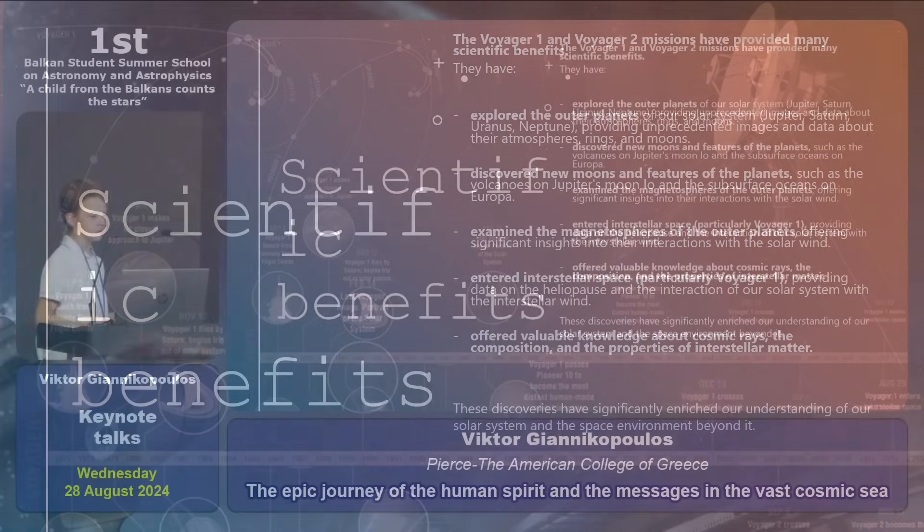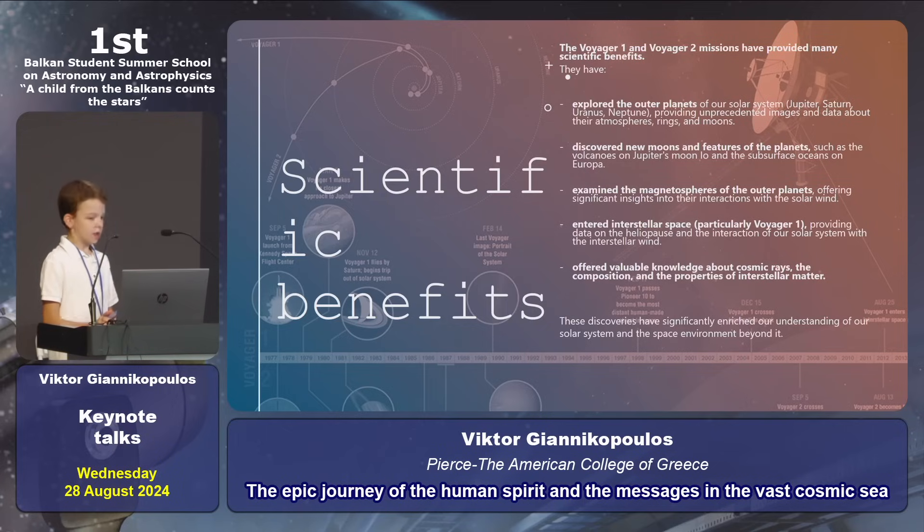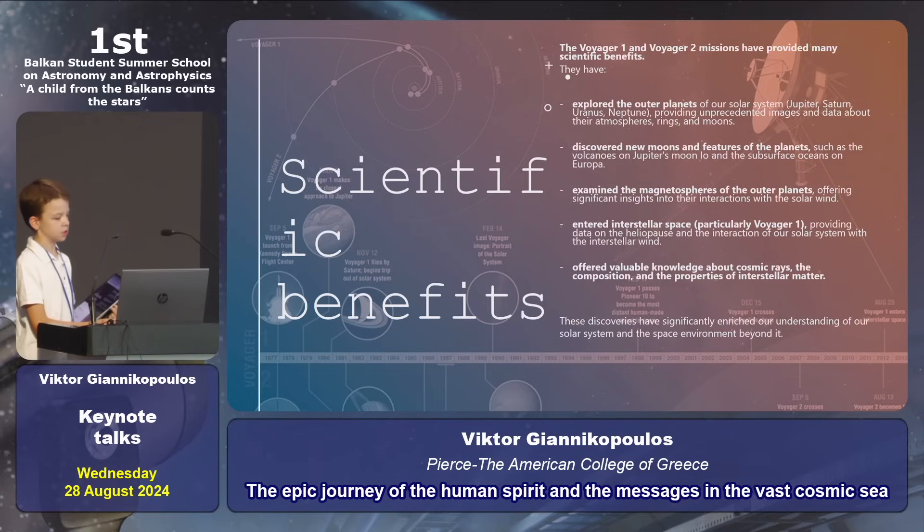Now we're going to talk about the scientific benefits of Voyagers. Voyager 1 and 2 gave us a lot of scientific benefits, such as exploring the outer planets, discovering new moons and features of the planets, examining the magnetosphere of the outer planets, and offering valuable knowledge about cosmic rays, the composition and properties of interstellar space.